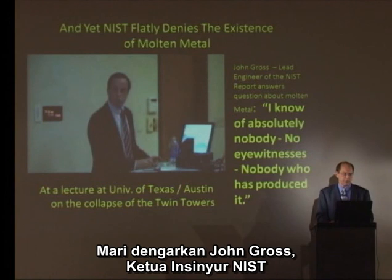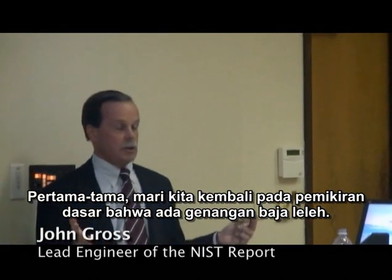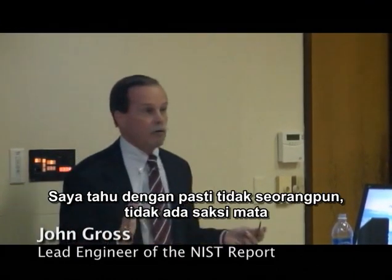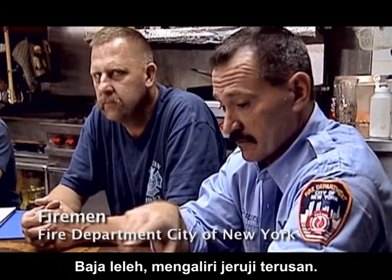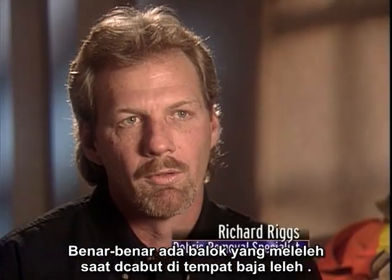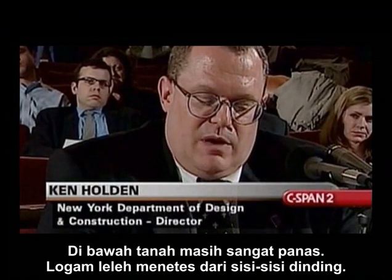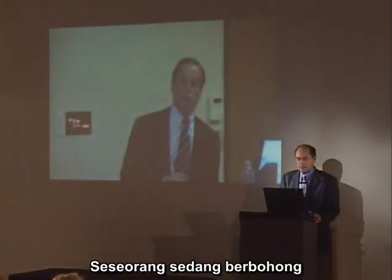Let's listen to John Gross, lead engineer of NIST, tell us about the molten metal from his perspective. Gross says: 'First of all, let's go back to your basic premise that there was a pool of molten steel. I know of absolutely nobody — no eyewitness who said so, nobody who's produced it.' Yet first responders reported: 'You'd get down below and you'd see molten steel running down the channel rails — like you're in a foundry, like lava from a volcano.' And: 'There actually were melted beams where molten steel was being dug out' and 'underground it was still so hot that molten metal dripped on the sides of a wall.' Somebody's lying. I'm going to leave it up to you to make your own conclusions.